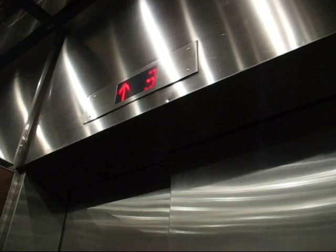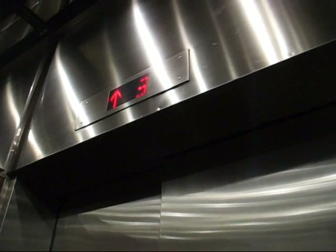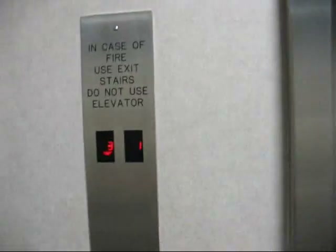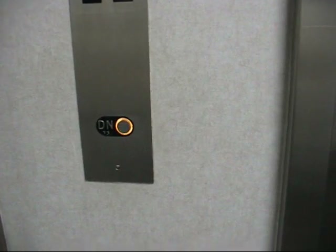Bounce it a little bit. Alright, let's go up. Nice indicators here. I don't know what kind of elevators these are, but these are nice. These look like they were modernized recently — could be by Otis. I don't know. I like these fixtures.